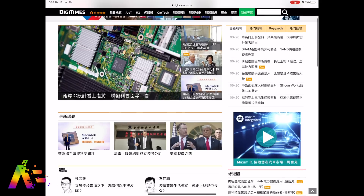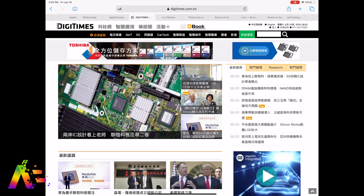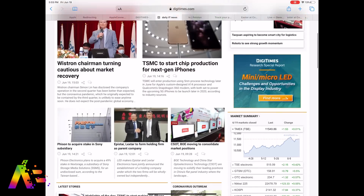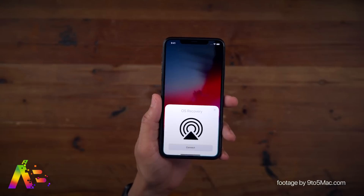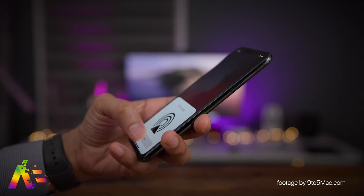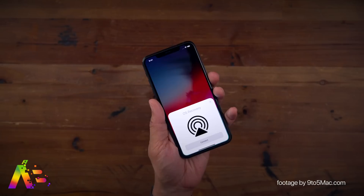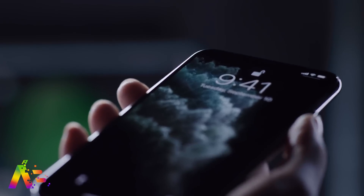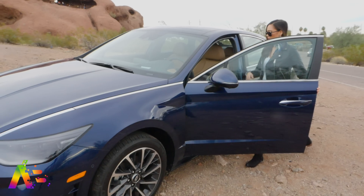That doesn't sound creepy at all, but it could be really useful — I'll have to see how they implement it. Safari is also expected to get a built-in translator to directly translate web pages without a third-party app, which will be more helpful than people think. There's also OS Recovery — a feature Apple is testing that could restore an iOS device directly over the air without needing a computer. You could even connect it to another iPhone or iPad, similar to Apple's Migration Tool on the Mac.